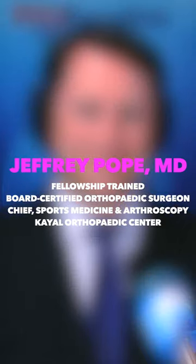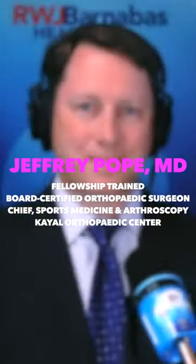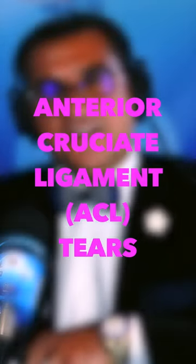Welcome to another edition of the Kale Ortho podcast. Today's special guest is our very own Dr. Jeffrey Pope, a fellowship-trained, board-certified orthopedic surgeon at the Kale Orthopedic Center. Today's topic is a very common problem called the anterior cruciate ligament tear, or the ACL tear.